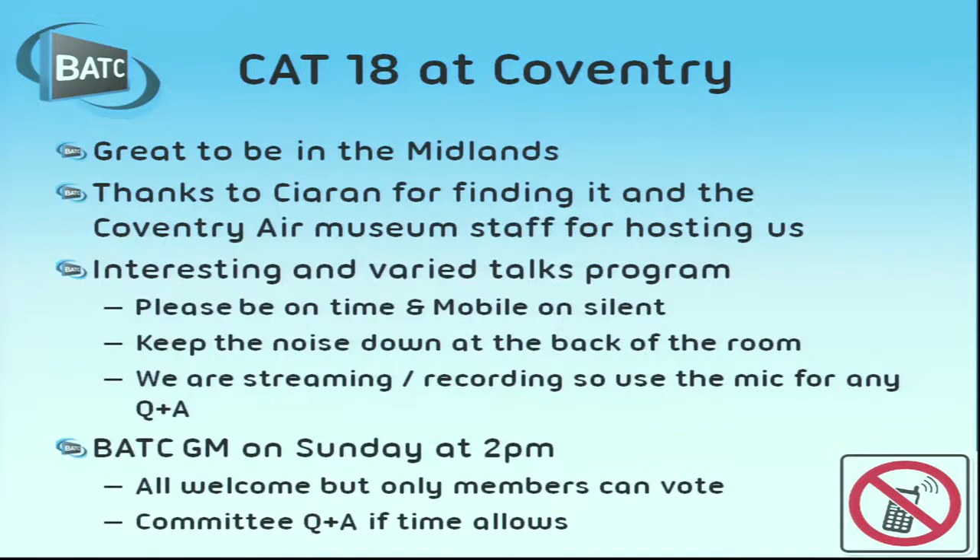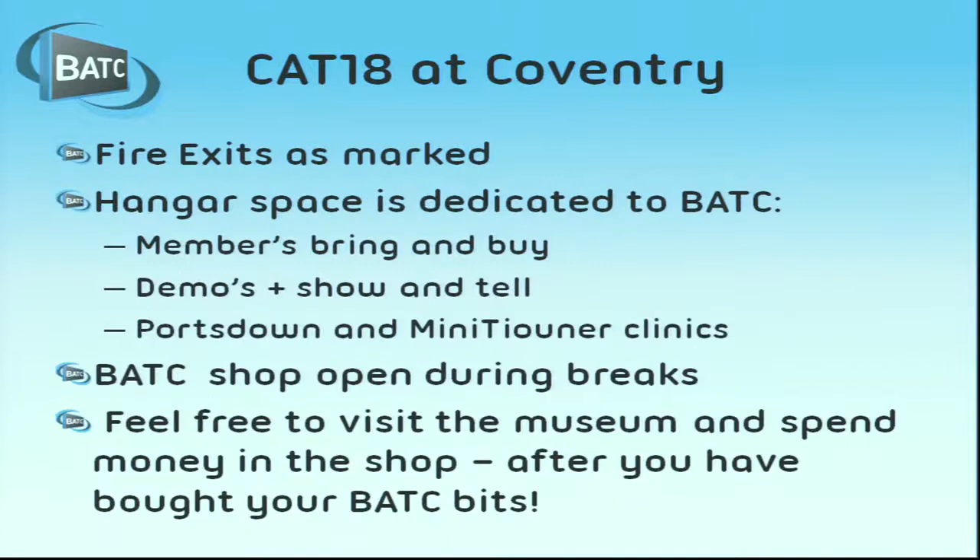This afternoon we have a talks program, and tomorrow afternoon we've got the BGM - everybody's welcome, though only members can vote. Fire exits are as marked; the hangar space is down at the bottom of the site.